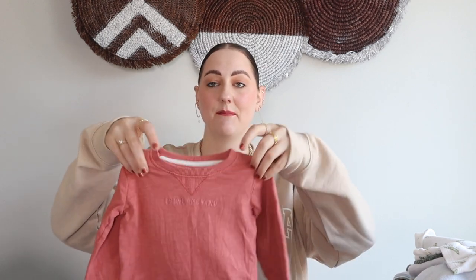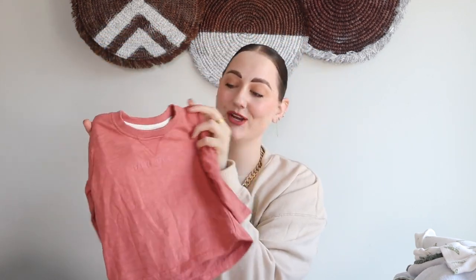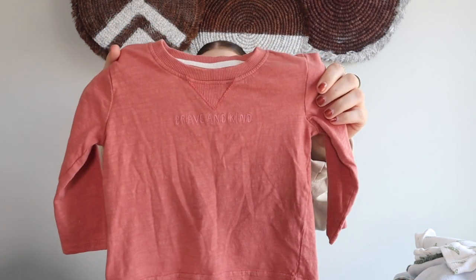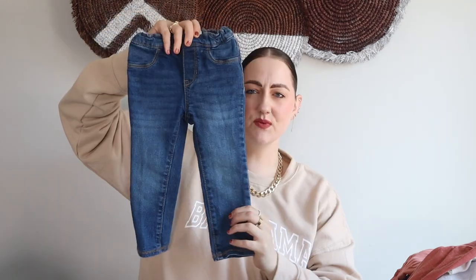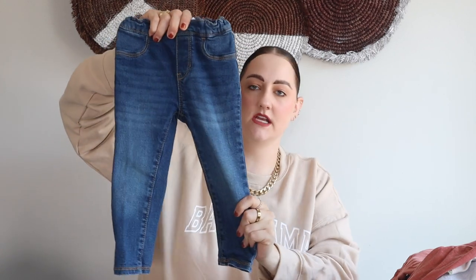This next piece is from Primark in a 12-to-18 month — just this cute little shirt in a pink-salmon color. On the front it says 'Brave and Kind.' I love that saying for boys because you want them to be brave and also kind — the perfect saying. Just a cute little basic shirt he could wear with these next jeans, which are another pair of denim from Old Navy with a skinny adjustable waist. I love when they have the adjustable waist — you get a lot more use out of them.